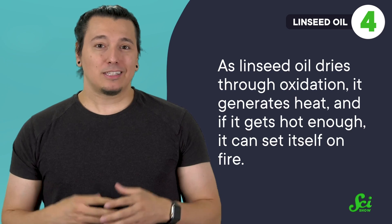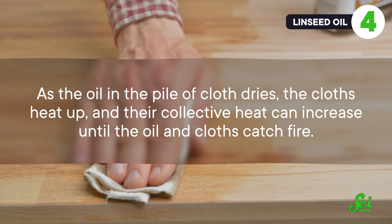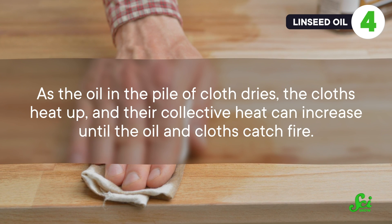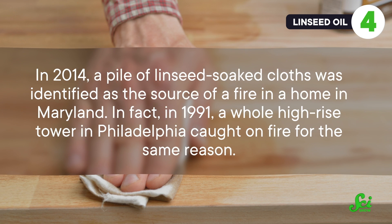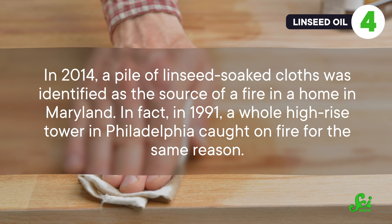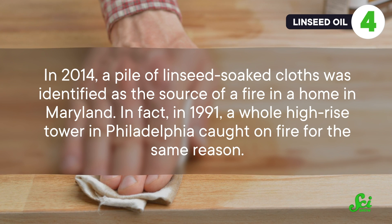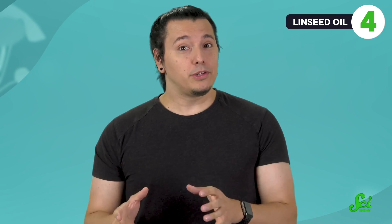That's especially problematic since people apply linseed oil to furniture by rubbing it in with pieces of cloth. And then when they're done with the cloths, they often throw them into a pile. As the oil in the pile of cloth dries, the cloths heat up, and their collective heat can increase until the oil and cloths catch fire. In 2014, a pile of linseed-soaked cloths was identified as the source of a fire in a home in Maryland. In fact, in 1991, a whole high-rise tower in Philadelphia caught on fire for the same reason. So if you do use linseed oil to spruce up your furniture, safety officials recommend you wash the rags you use and hang them out where there's lots of airflow before storing.